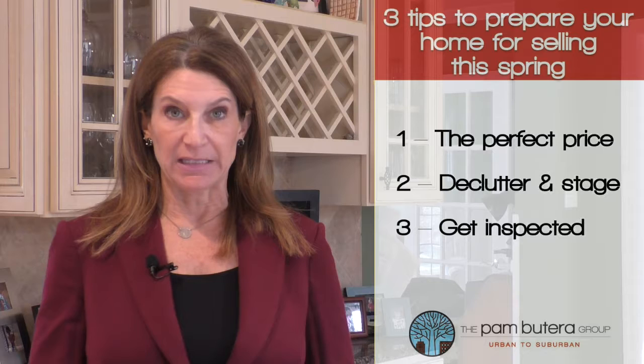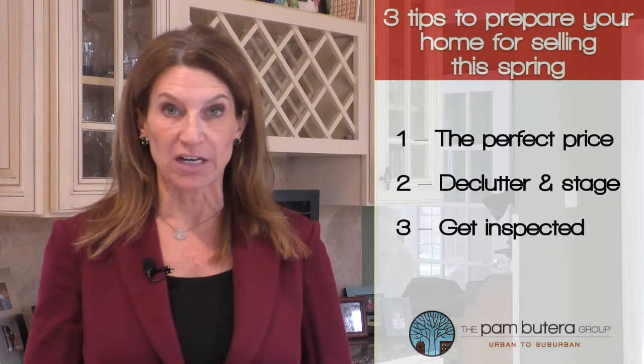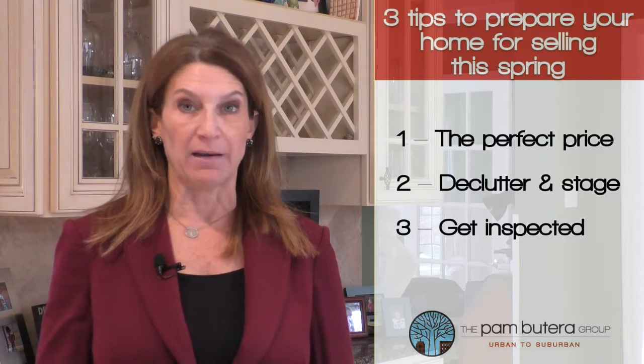Tip 3: Get it inspected. We recommend getting your home inspected before you put it on the market. This way you will know any issues that may come up before it goes under contract, and you can work on fixing or repairing them ahead of time.